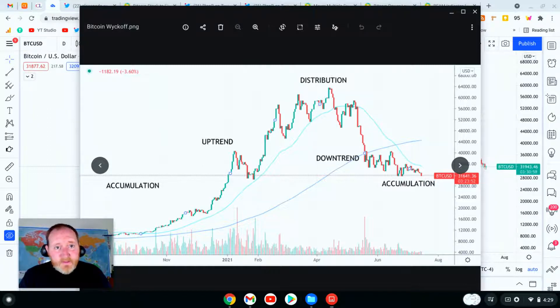We can clearly see Wyckoff's four stages of market action. From September to November, we were in the accumulation phase. From November to the end of February, we had an uptrend. March through May, distribution took place. Then we had a sharp and quick downtrend. Now we're entering nearly two months of relatively flat price action — we're starting the accumulation phase again. This is a very clear signal for where Bitcoin is headed.